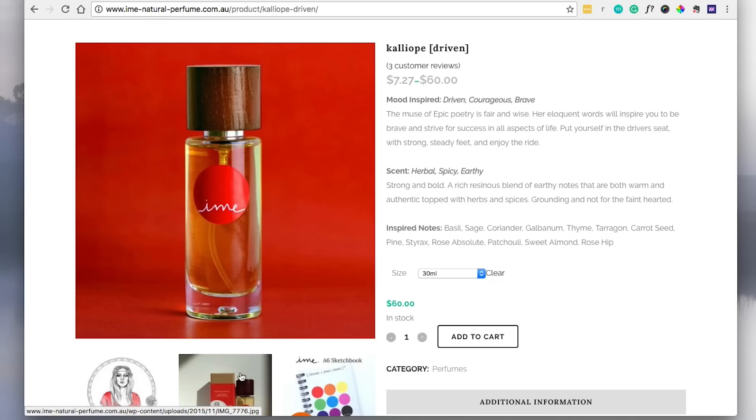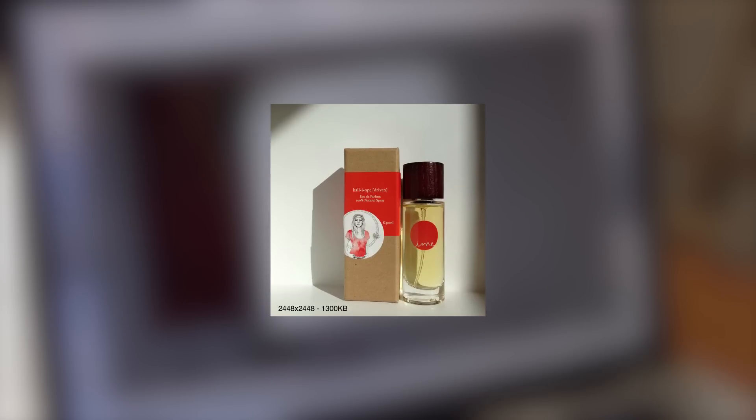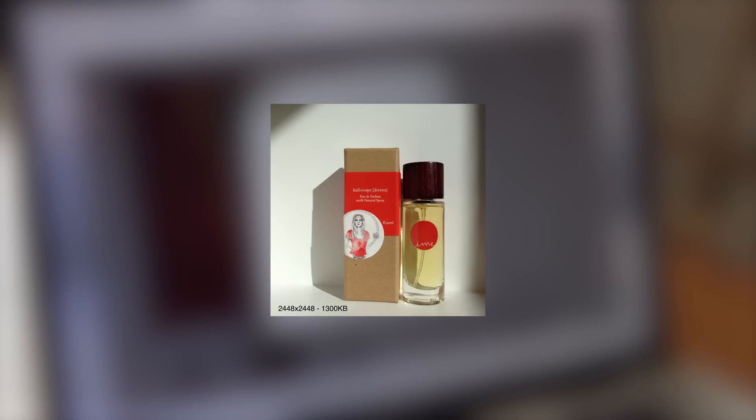We downloaded the images, and this one in particular is 2,448 pixels by 2,448 pixels. That is incredibly large, especially considering the max it's going to be displayed at is 600 pixels. We decided to do some optimization to this image to show you the differences in size versus quality. This one is the original picture, which was 2,448 pixels squared and 1,300 kilobytes.